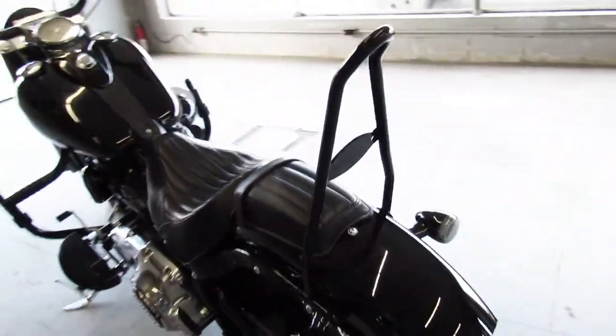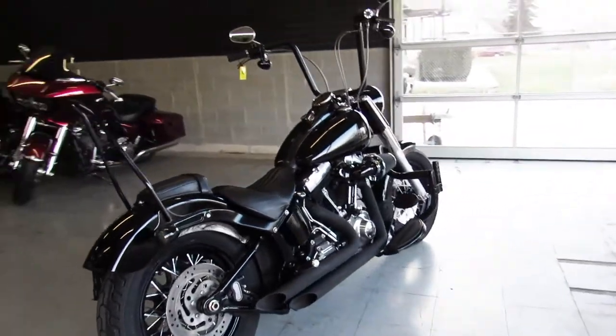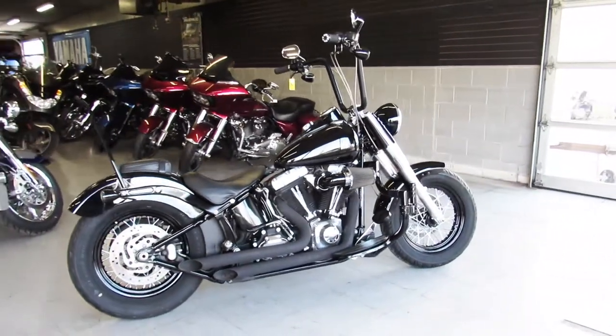Sharp bike all the way around. Just serviced at the dealership and ready for the road. That's the 2014 Softail Slim. Give us a call at 810-648-9500.